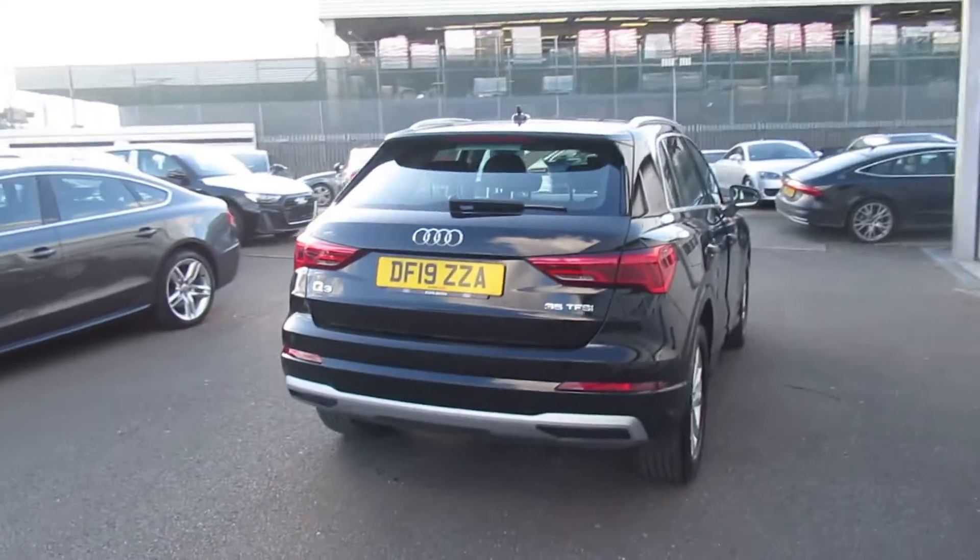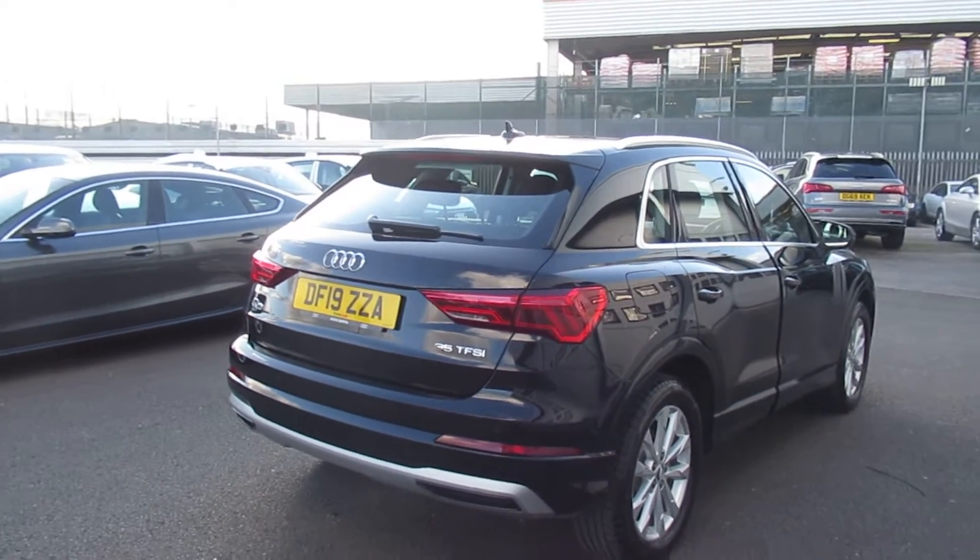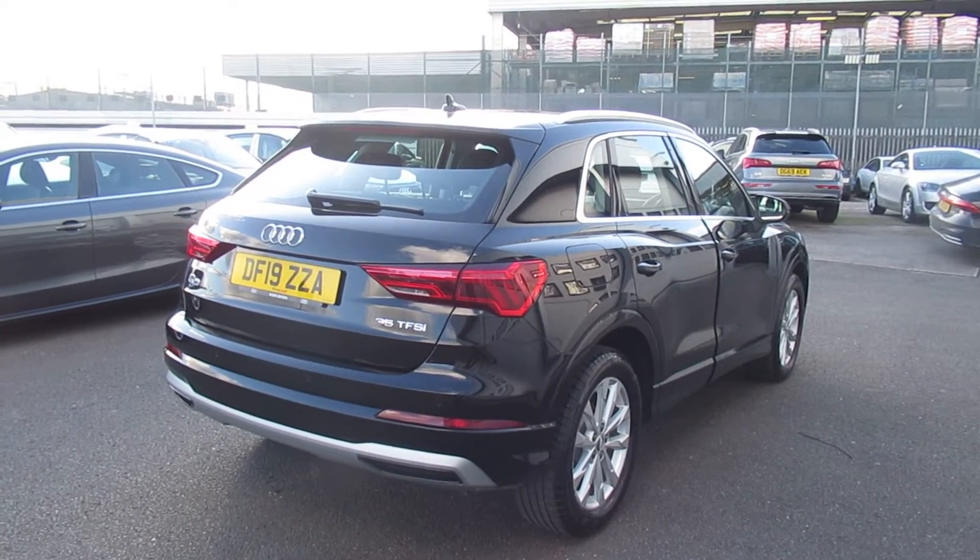This is an Audi approved used vehicle, so you will get the 145-point check, a remainder of the manufacturer's warranty, and a remainder of the manufacturer's roadside assistance.